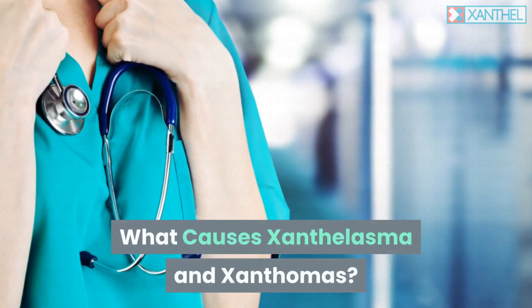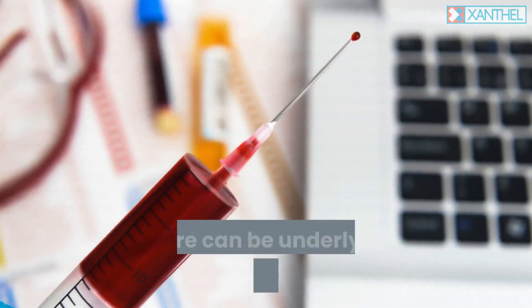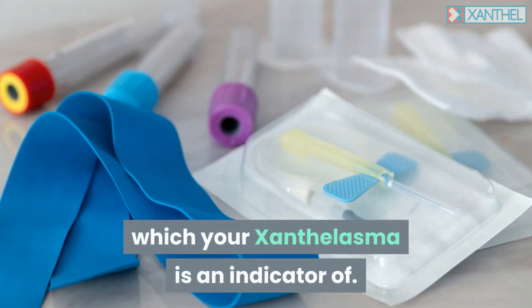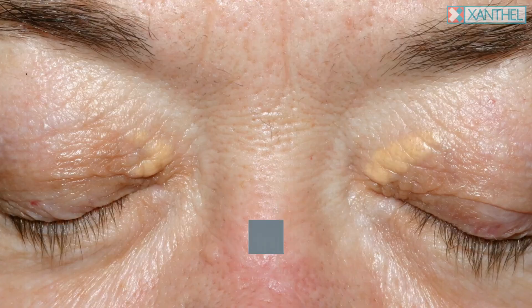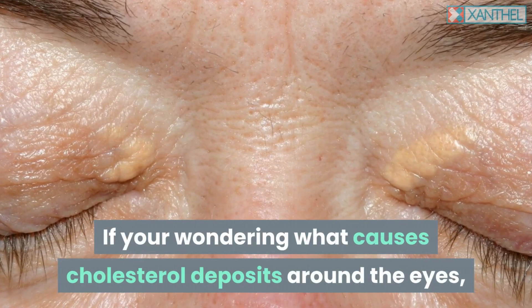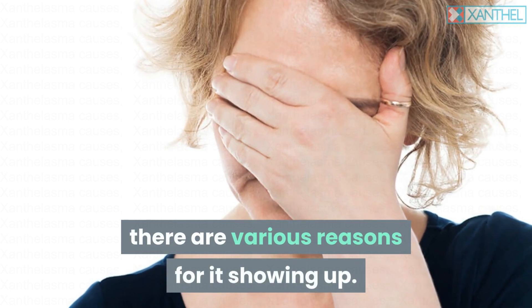What causes xanthalasma and xanthomas? There can be underlying medical issues which your xanthalasma is an indicator of. If you're wondering what causes cholesterol deposits around the eyes, there are various reasons for it showing up.